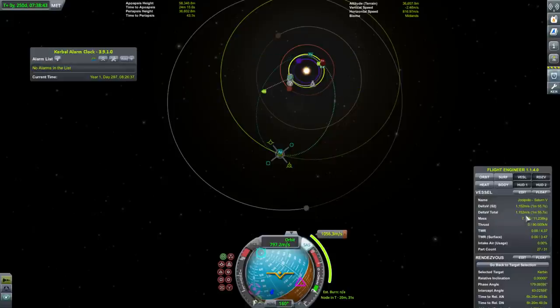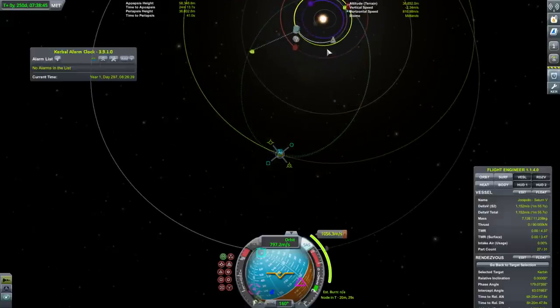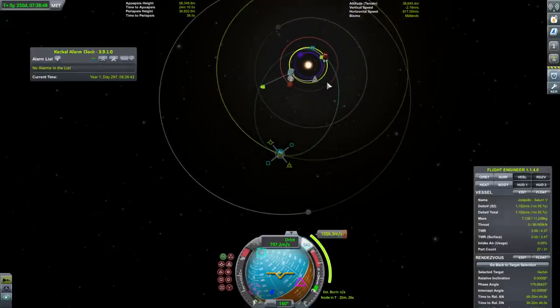1,056 versus 1,152 — we have an extra amount of about 96 meters per second!